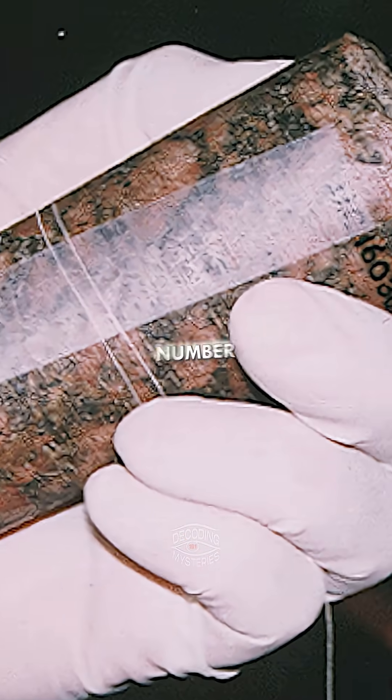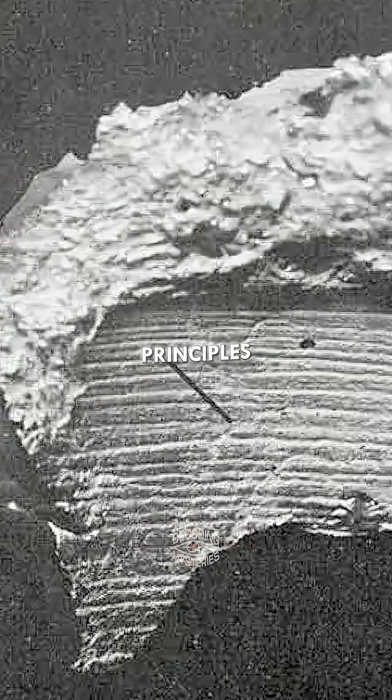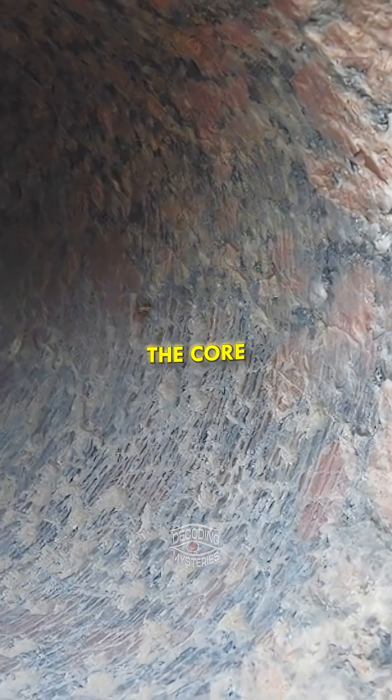There's a famous core called Petrie's Core No. 7. Flinders Petrie was the first guy to apply engineering principles. What Petrie found, and what Chris Dunn later verified, is a continuous spiral groove of at least two points that runs down the length of the core.